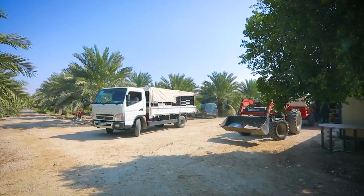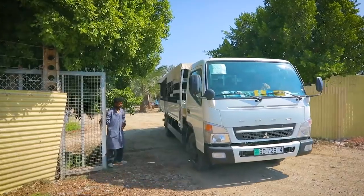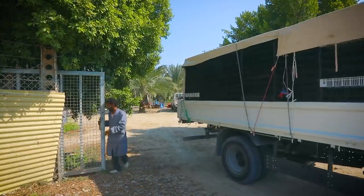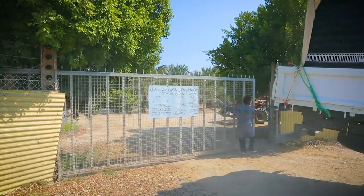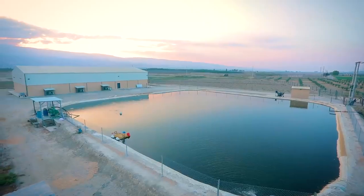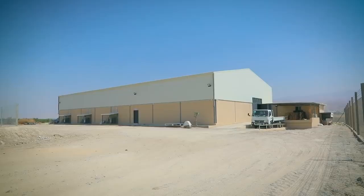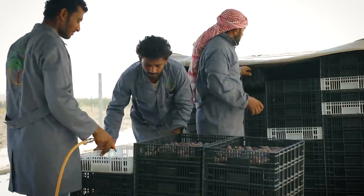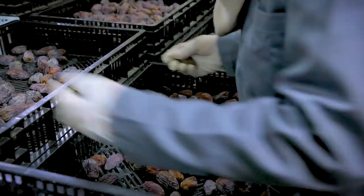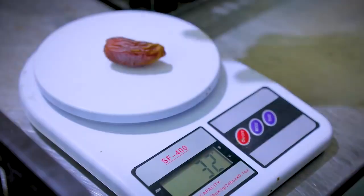It's then moved to the main facility, where Jordan River dates are cleaned, graded, and sorted one by one according to their grade and size.